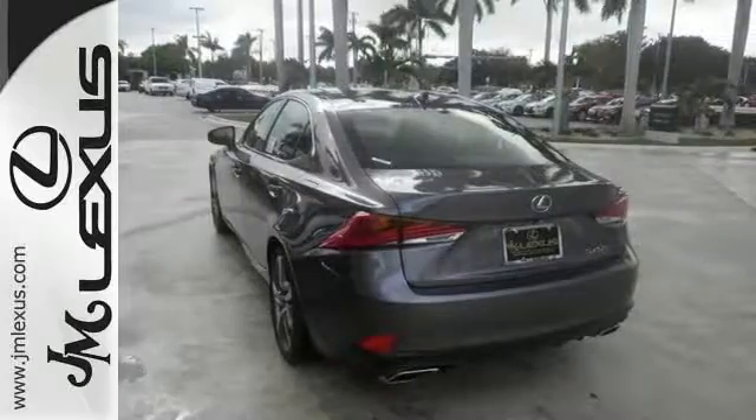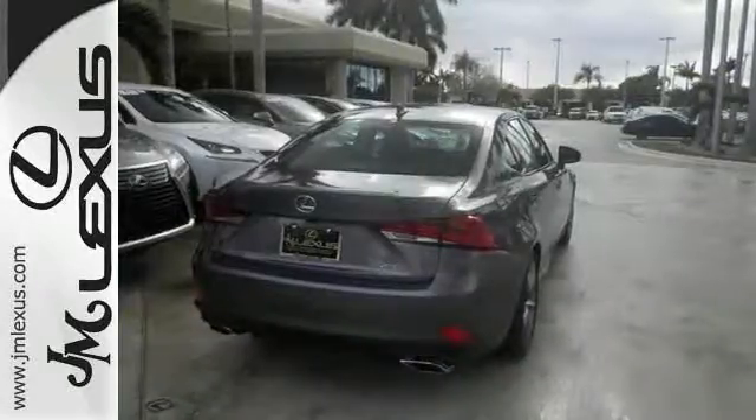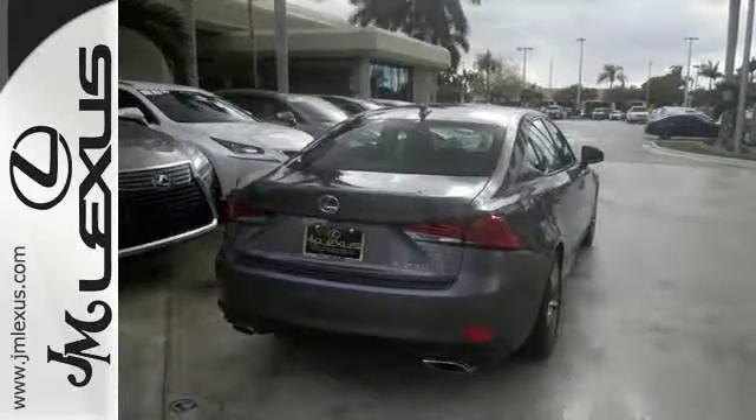It has safety connect, the S-Sport package, and many other top-shelf amenities. And that just makes it even more attractive. Come on out and take a look at this Lexus today.